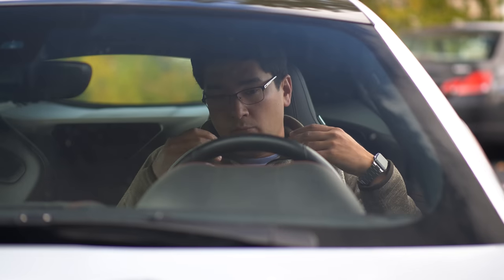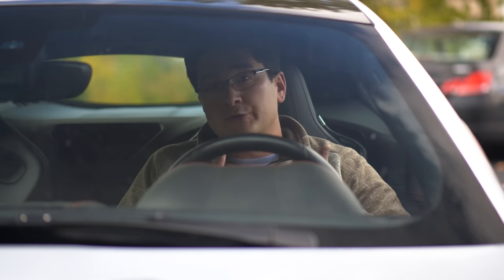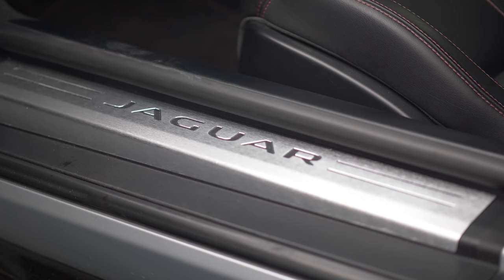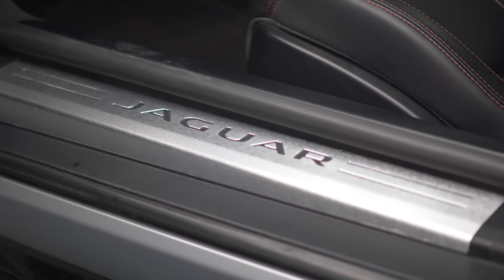The first thing to talk about when looking at the F-Type is which model do you want — do you want the convertible or the coupe? From the interior perspective, they're basically the same minus some of the practicality.